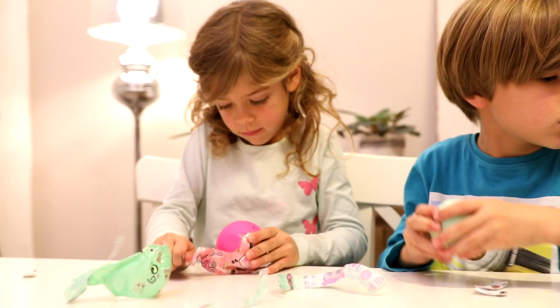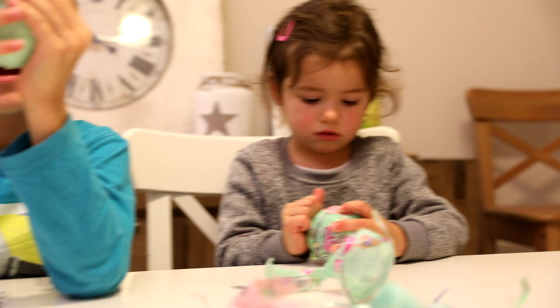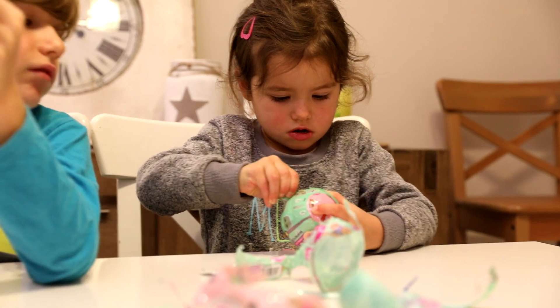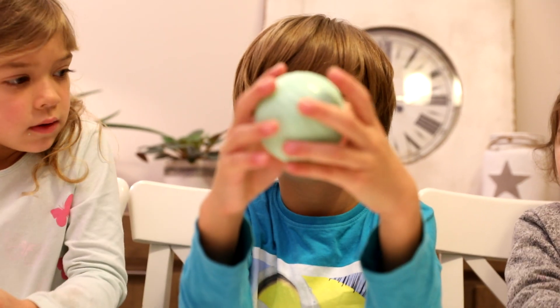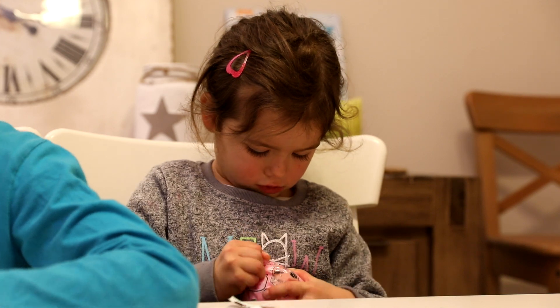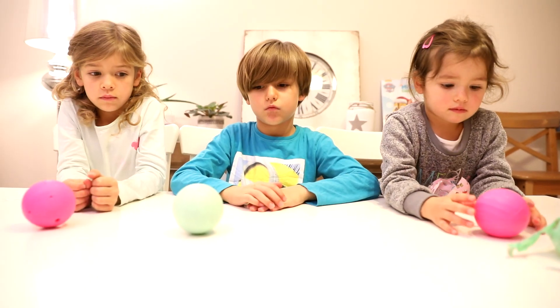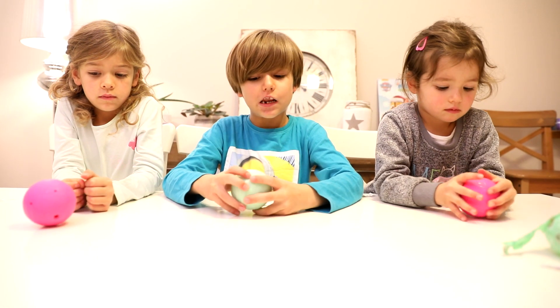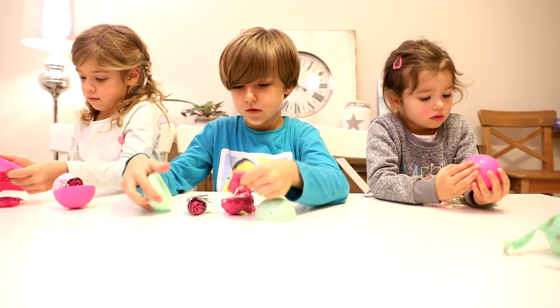Okay, you got a pink one. Blue one! Blue one — is it blue? It's more like light green. Okay, three eggs. There are some dolls inside, I guess, right?